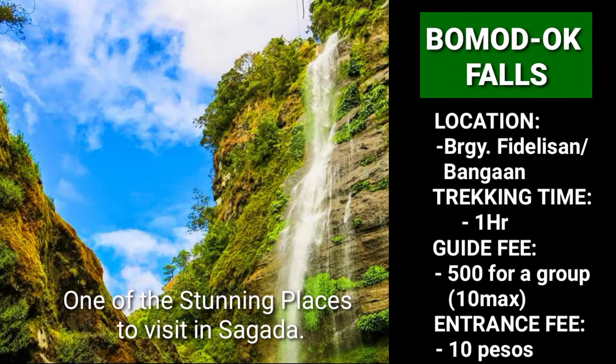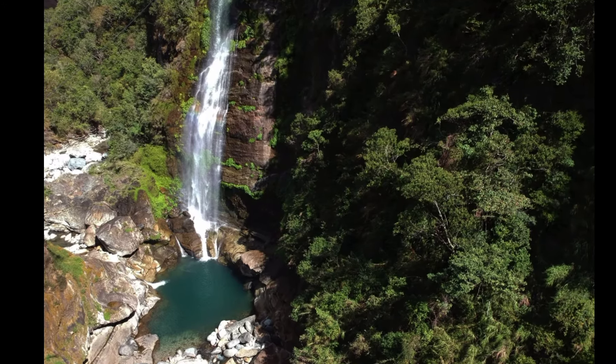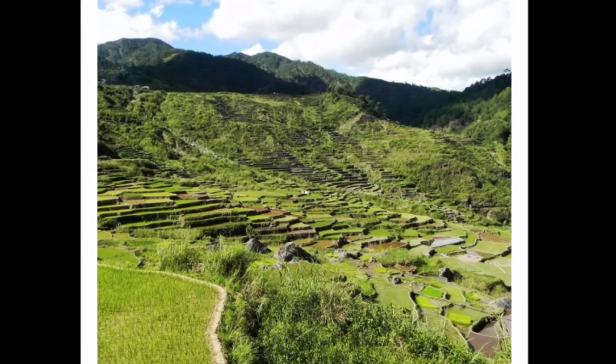Bumod Oak Falls has a height of more than 50 meters. It has a naturally built pool with icy cold and crystal clear water. Beautiful rock formations surround the catch basin, and from here you can jump or dive for an invigorating swim. To get here, you hike for more or less an hour passing by Barangay Padisan and the beautiful rice terraces.